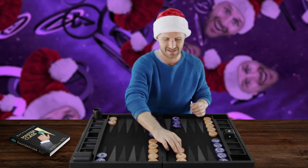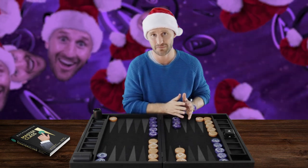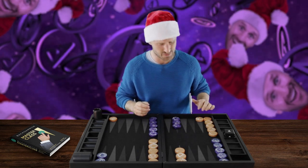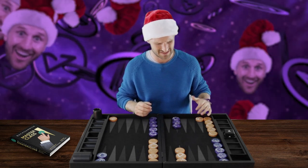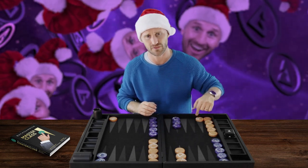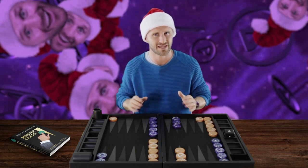Let's say that you run with a 6-4, which is a good play especially in one-point matches. Running plays are good in one-point matches, and it's also good if you're leading in the match because it lowers the volatility — especially every time you get this checker to freedom, because now you only have one man back and you're not going to lose a gammon as much.